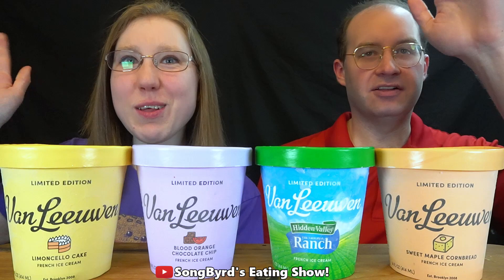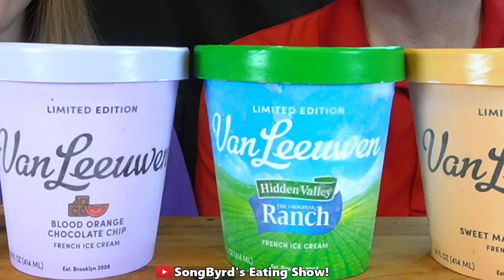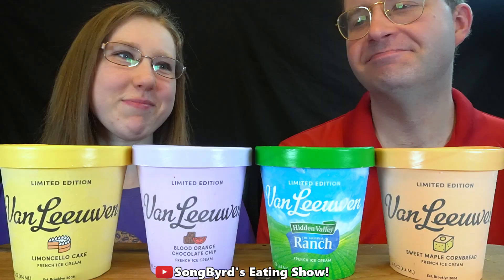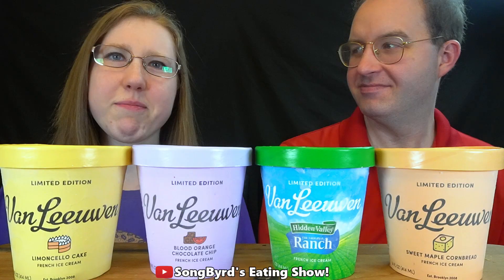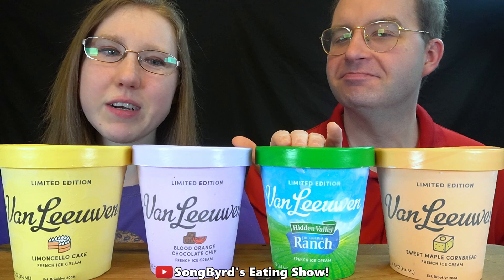Hi fellow birdies and welcome back to another edition of the Selling Birdie Show. Today we're reviewing some brand new Van Leeuwen ice cream flavors. One that's been on my mind for a while is ranch — yes, ranch flavored ice cream. We're also trying other new spring flavors: sweet maple cornbread, ranch, blood orange chocolate chip, and lemon limoncello.